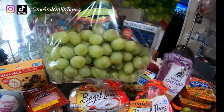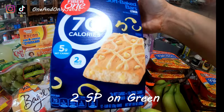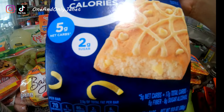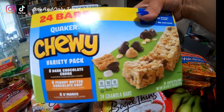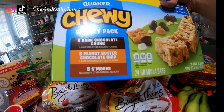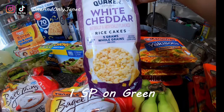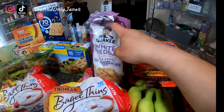A bag of grapes. I got these Fiber One soft baked bars in lemon — I'll put the WW points on the screen because this is another Weight Watchers item. And I got these chewy bars in a variety pack with dark chocolate chunk, peanut butter chocolate chip, and s'mores — just a snack item.